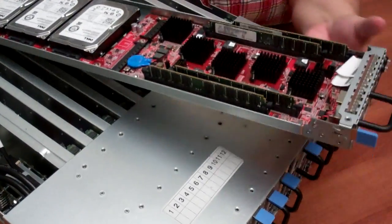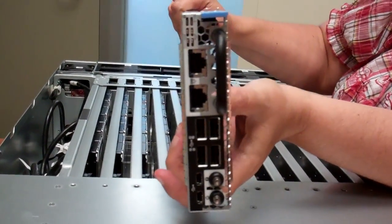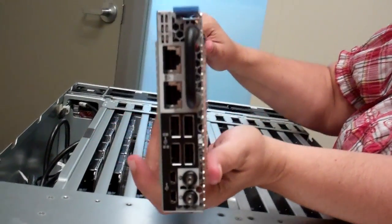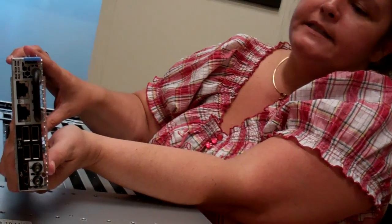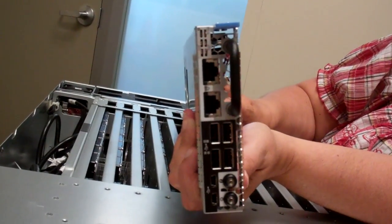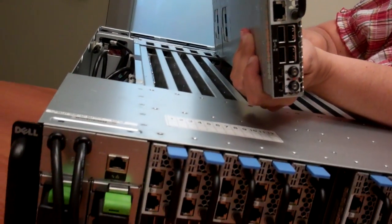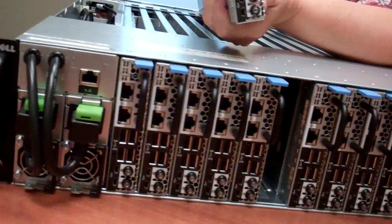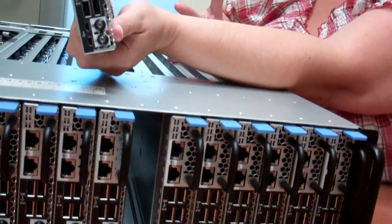If you take a look at the front of the system, what you see here is a couple of network ports. Since this thing is so dense, we're able to actually do some network aggregation within the system itself. You have two uplinks into the actual server sled and through those uplinks you can talk to all four servers on the sled, and you can also talk to the other servers within this chassis — so all 48 servers.